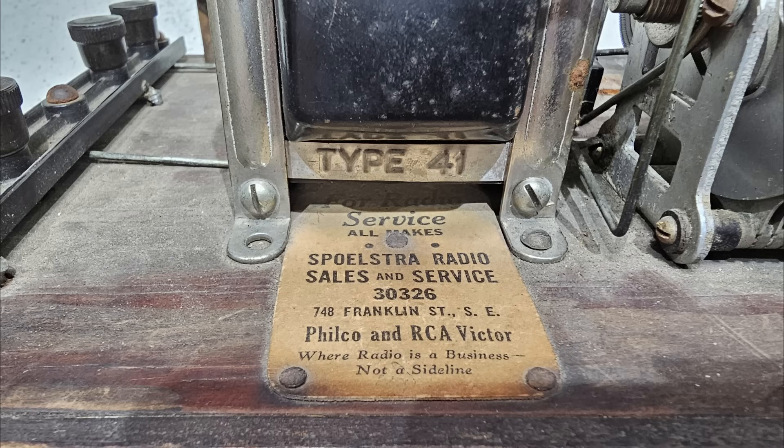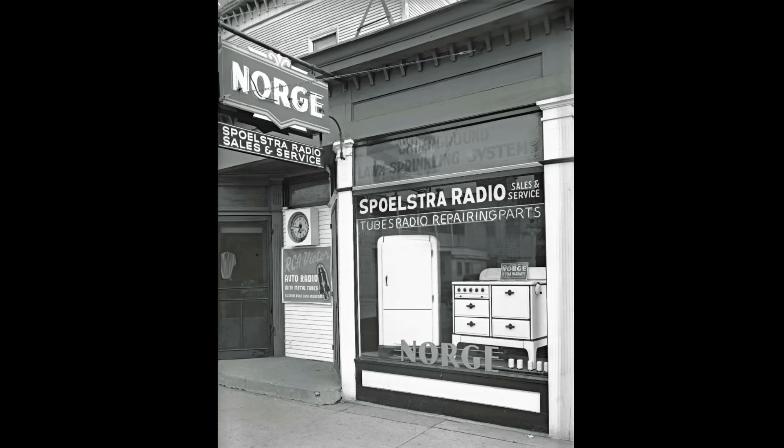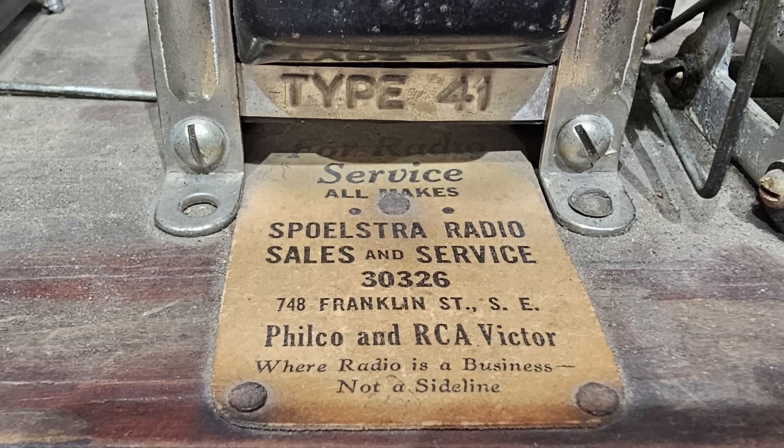It has a sticker on it saying Spoolstra Radio Sales and Service, a phone number and an address. Mustafa found some information on Spoolstra Radio on the internet. I came home and looked it up and found this - the shop front at 748 Franklin Street, Southeast Grand Rapids.